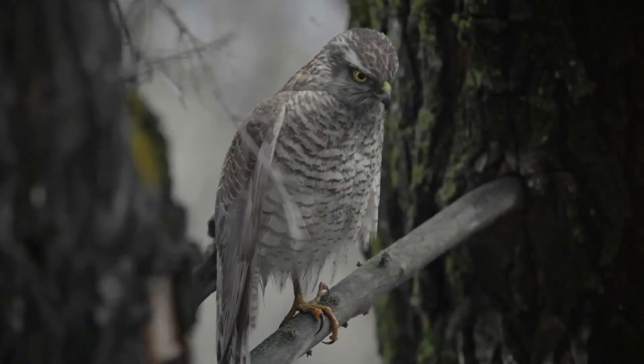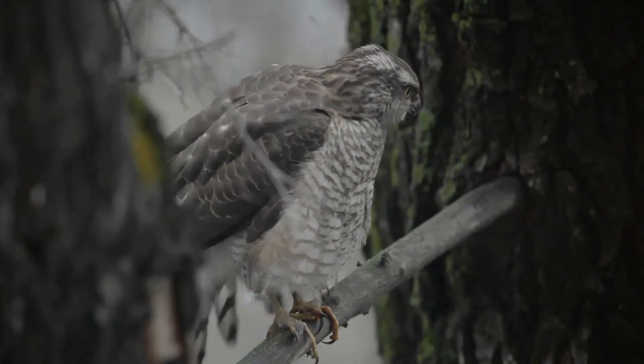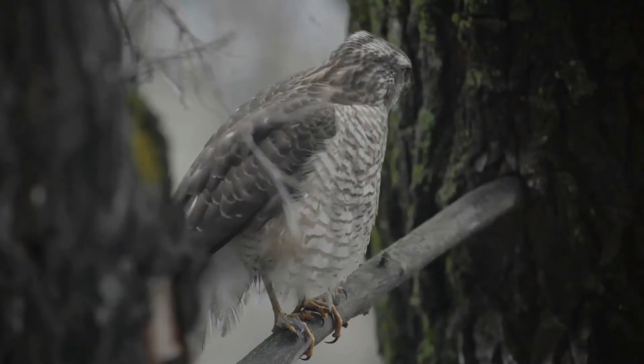This species usually builds no nest of its own, but lays its three to six eggs in an old stick nest in a tree which was previously used by other birds such as storks, ravens, or buzzards. It also often nests on cliffs.